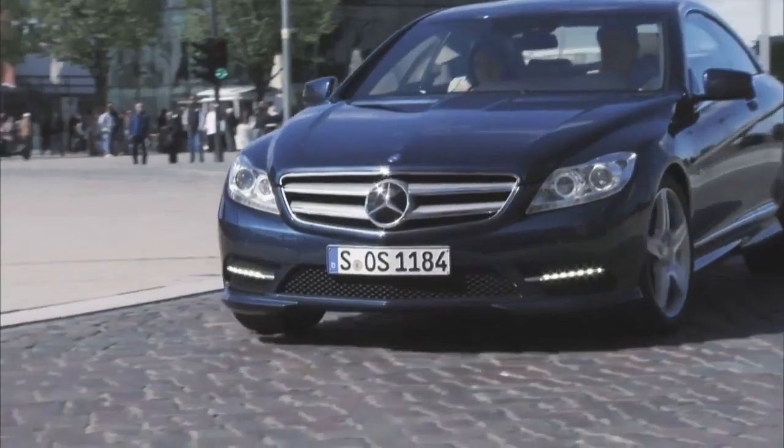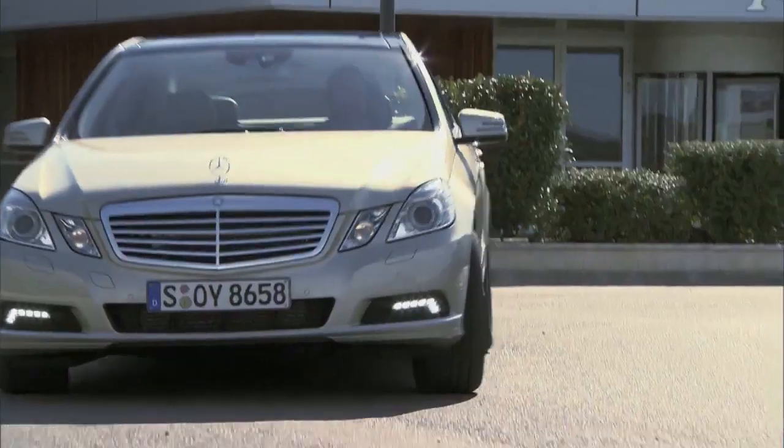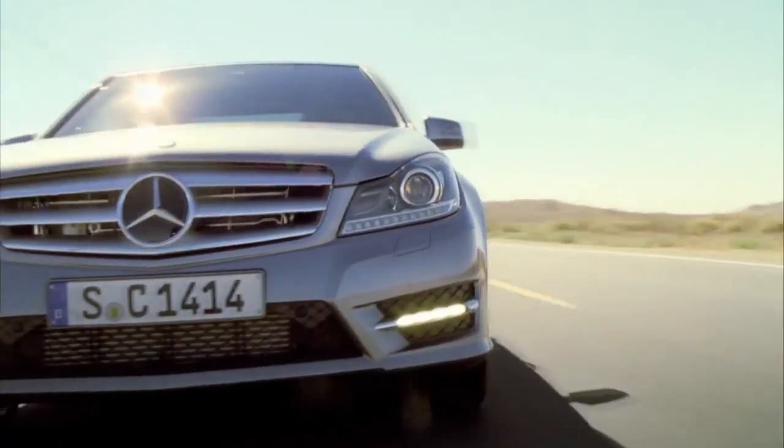Sporty. Safe. Innovative. A Mercedes-Benz symbolizes fascination, perfection and social and environmental responsibility.